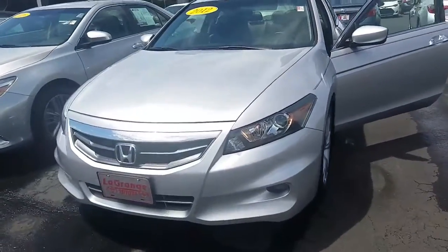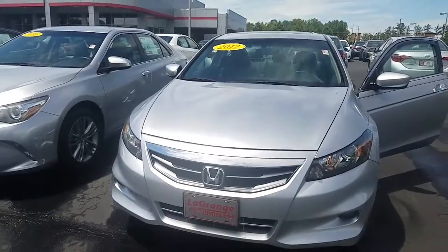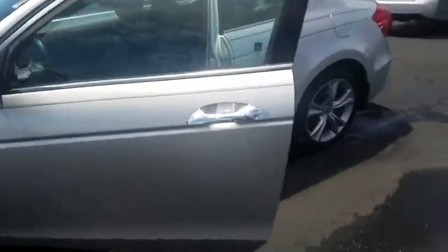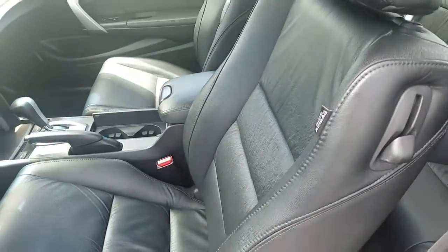This is a 2012 Honda Accord Sport two-door. Walk you around it — it's got the alloy wheels here, got brand new Michelin tires on it. Walk you around back here. It's got the power windows, power locks, power driver seat, leather interior.